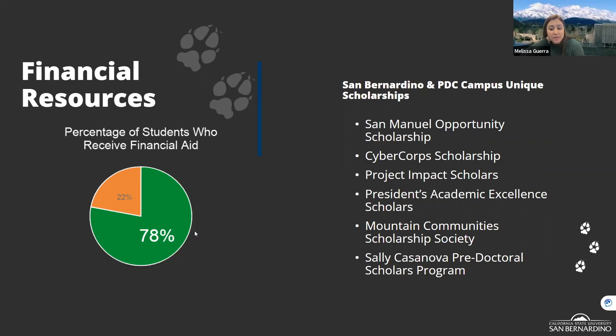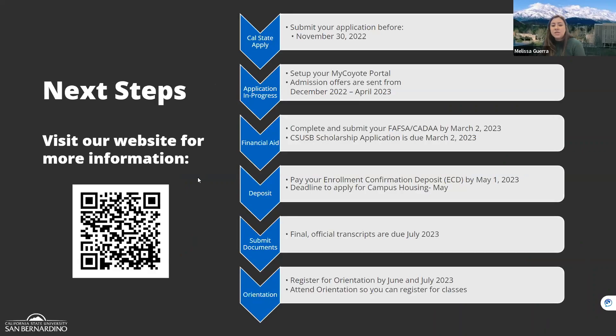On the financial side, Cal State San Bernardino offers financial aid as well as unique institutional scholarships. Once you are admitted, you can apply for these scholarships. Francisco will provide more detail on financial resources shortly.